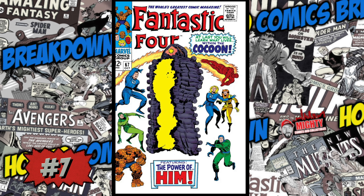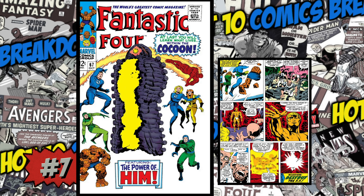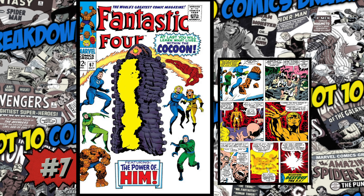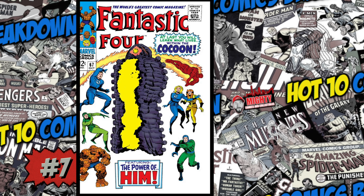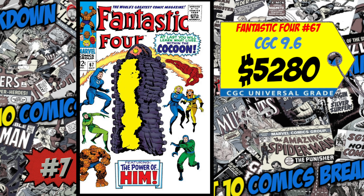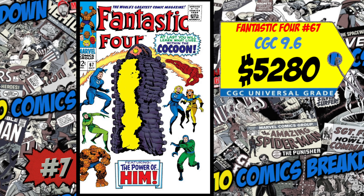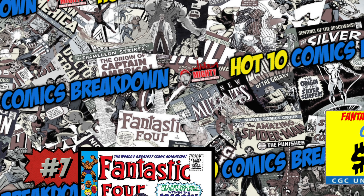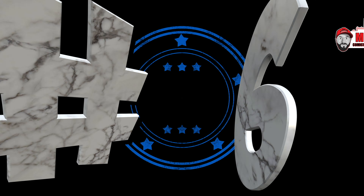At the number seven spot is a copy of Fantastic Four #67, the first cameo appearance and origin of Him, who later becomes Adam Warlock. Adam Warlock is finally showing up in Guardians of the Galaxy Vol. 3 and I'm hyped for it. A CGC 9.6 just sold for $5,280, up 12% over the average, and a 5.0 slab sold for $200, up 3%. All the hype was about five years ago — you probably should have owned this book and sold it by now. I'll be staying away; unless you're holding it long-term in your collection, it's a cool book but right now I'm not buying.